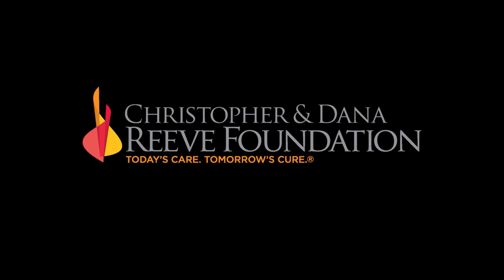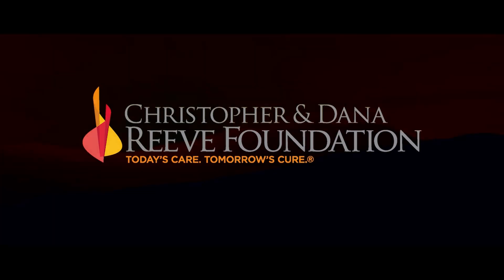The Wheelchair Comparison web series, brought to you by the Christopher and Dana Reeve Foundation and Gold Pictures. Thank you.